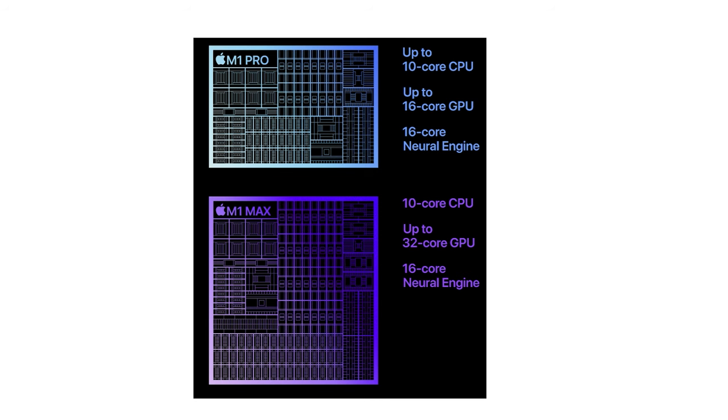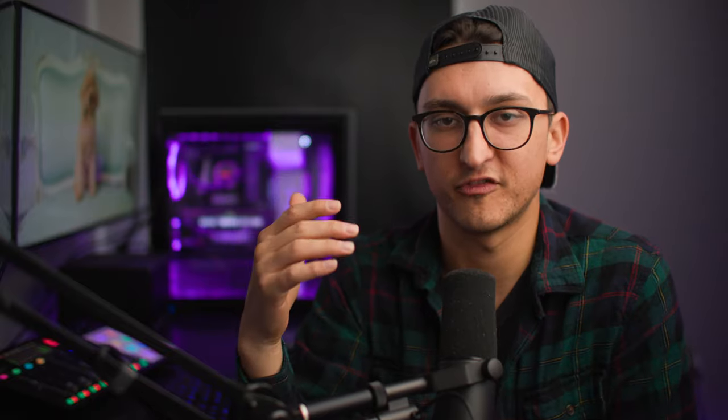The big difference you're going to see is in the GPU. On the M1 Pro, you can have a 16-core GPU. On the M1 Max, you have the option of either a 24-core or 32-core GPU. As far as RAM goes, for the Pro you can have either 16 or 32 gigs. On the Max, you can do 32 or 64 gigs of RAM, and it reads and writes a little bit faster. They all have SSDs that are upgradable all the way up to eight terabytes of storage.